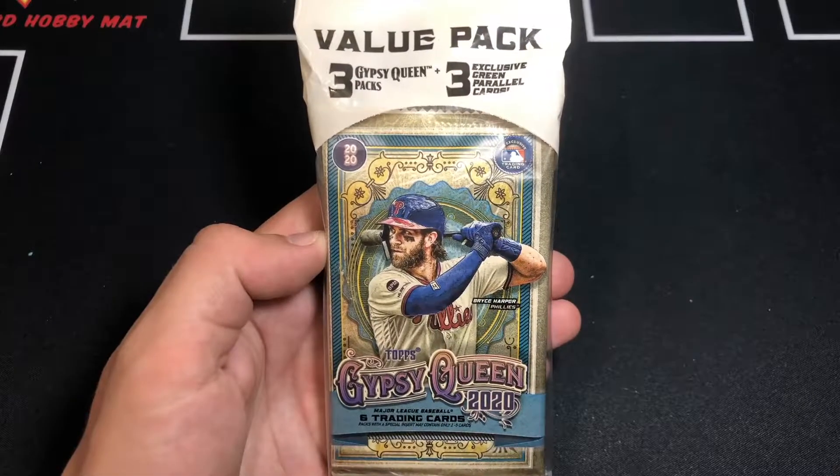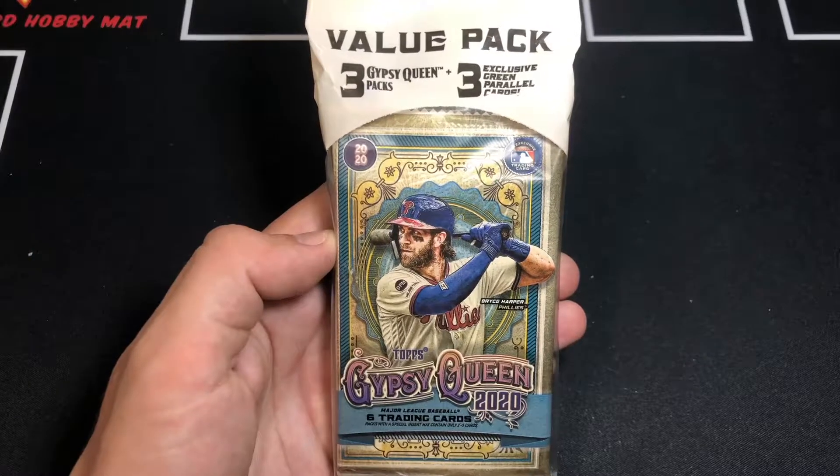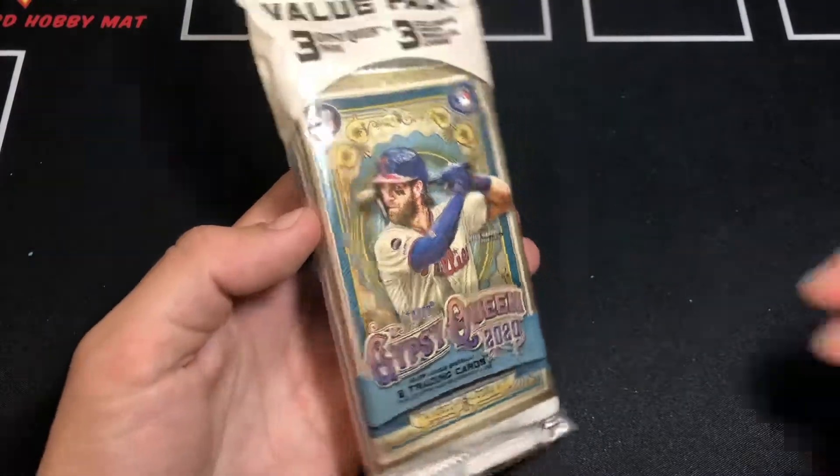Pack-a-Day Abba here. We open up one pack of cards every day. Today we got a value pack of Topps Gypsy Queen 2020. This of course includes three regular retail packs and one exclusive green parallel pack. All right, let's open it up and see what we got.